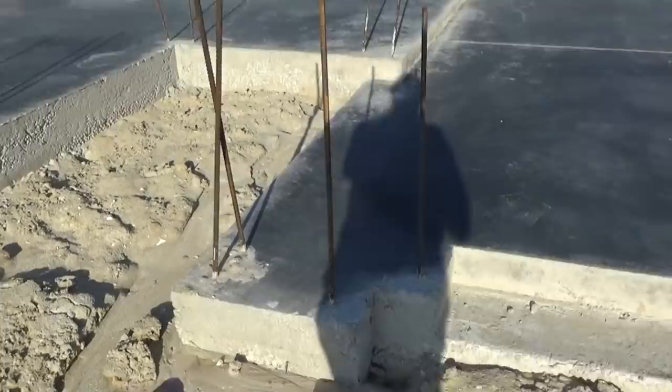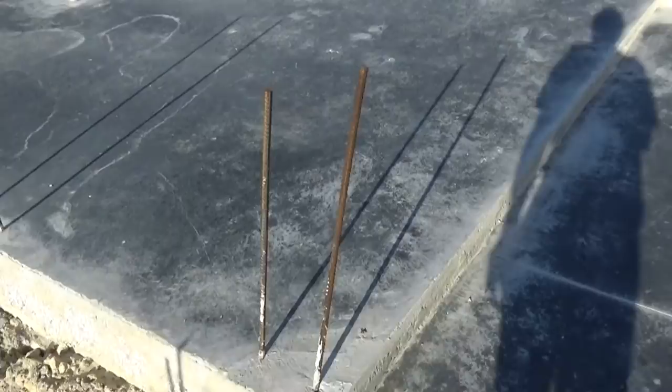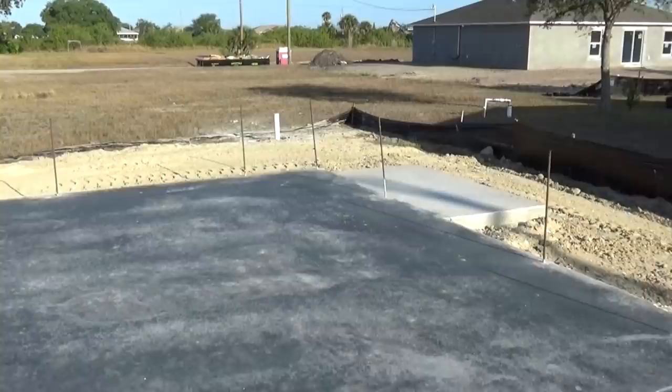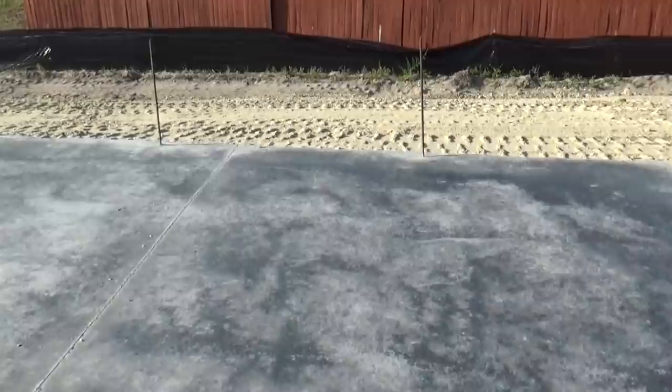We're walking up to another one where they already poured the pad. You can see these are the rebar stubs for the block — they go in. Now everything's poured. Here's all the plumbing underneath, which I'm not a fan of — plumbing underneath like that is good until it breaks. So that's the way it is before they start the block work.